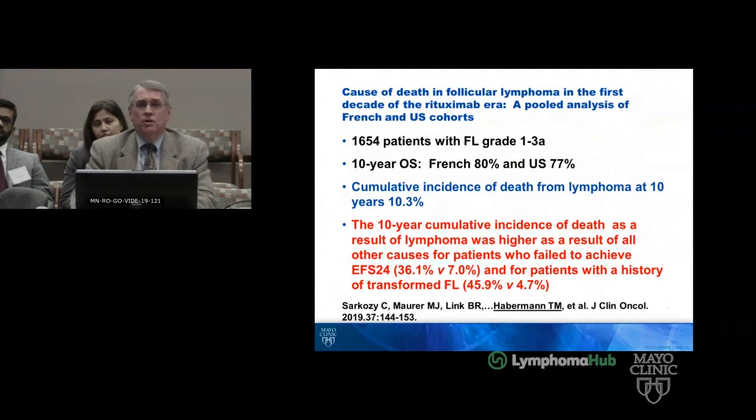This is the long-term data just published: out of over 1,500 cases in the French and U.S. cohort, 10-year overall survival rates were 80% and 77%. The cumulative incidence of death from lymphoma at 10 years was 10%. The incidence of lymphoma death was higher in patients who failed to achieve EFS-24 — 36% versus 7% — and transformation rates were also worse.